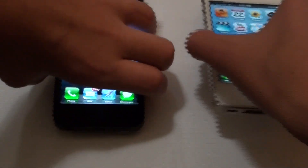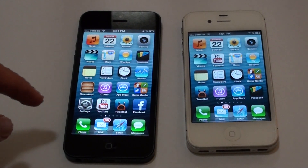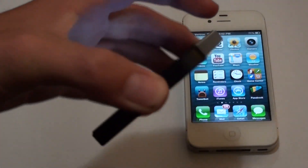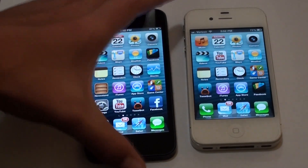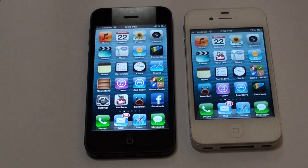So is it worth the upgrade? In my opinion, definitely yes. The screen alone makes it a worthwhile upgrade for me, plus all the other new features, the really thin design, and basically everything in the phone has been upgraded. The front-facing camera is really nice to have in HD. Thank you for watching — that's my comparison video of the iPhone 5 versus the iPhone 4S.